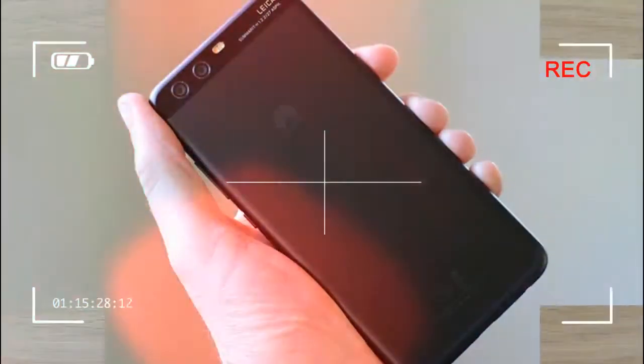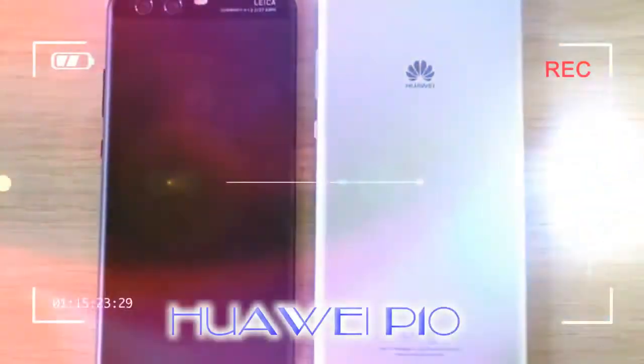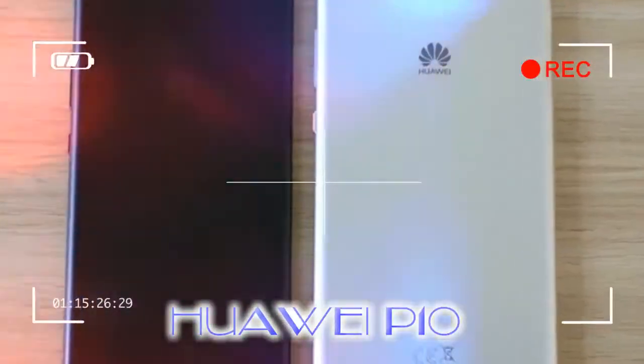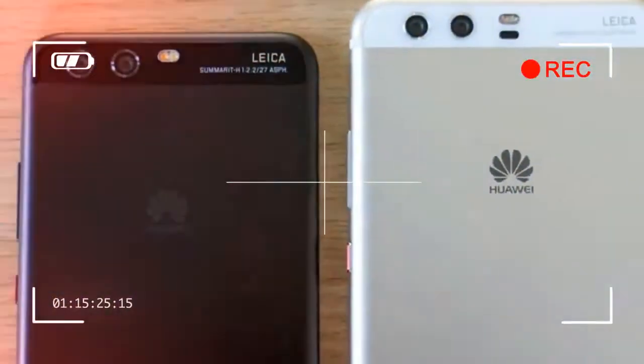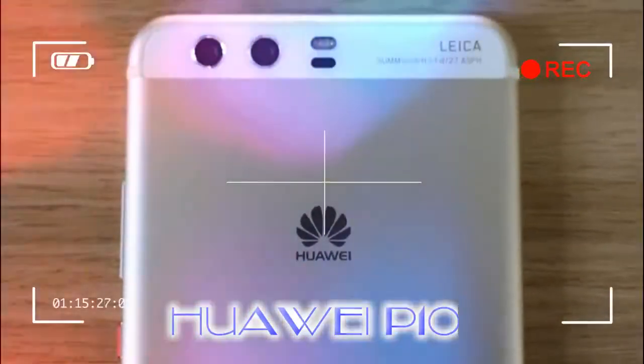Unfortunately, in terms of the attention it will get, the Huawei P10 is likely to play second fiddle to the likes of Samsung's Galaxy S8, the next iPhone, and Google's new Pixel phones. This is a crime, because both the P10 and P10 Plus are phones that should put Huawei on everyone's radar.